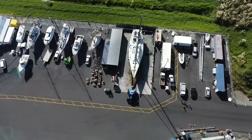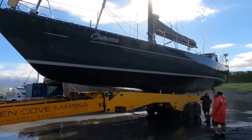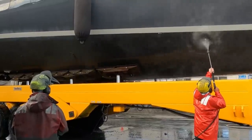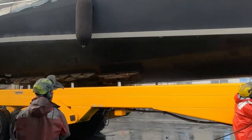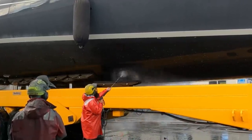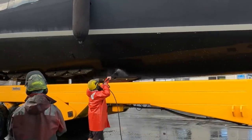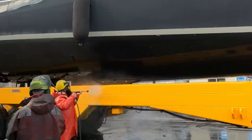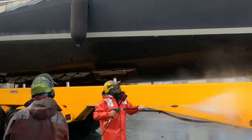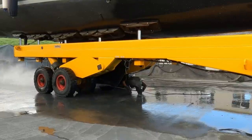Once the boat was parked in the washdown bay, the slipway team wasted no time and got the pressure wash started. The chocks on the trailer can be lowered individually, so they are able to wash underneath the chocks as well, one at a time.